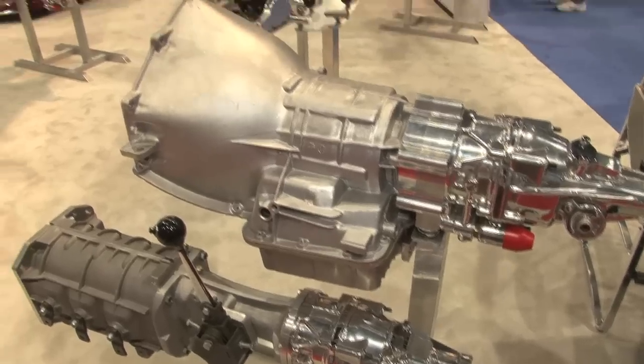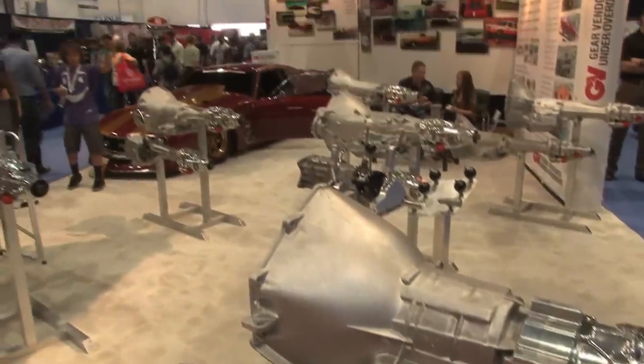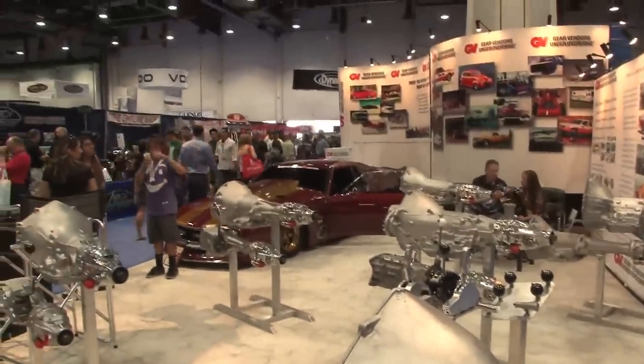Well, for starters, we've been around for 32 years. We won our first best engineered award at SEMA in 1981. And now you guys are right here, front and center.